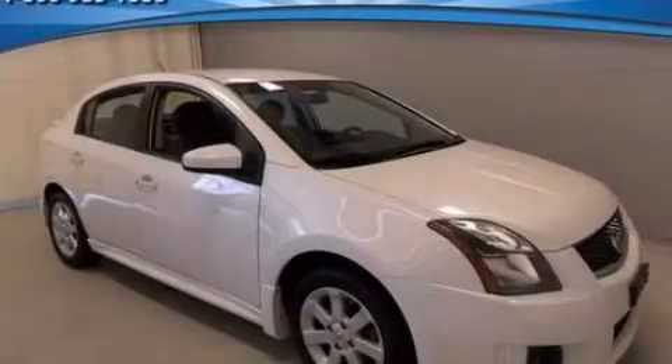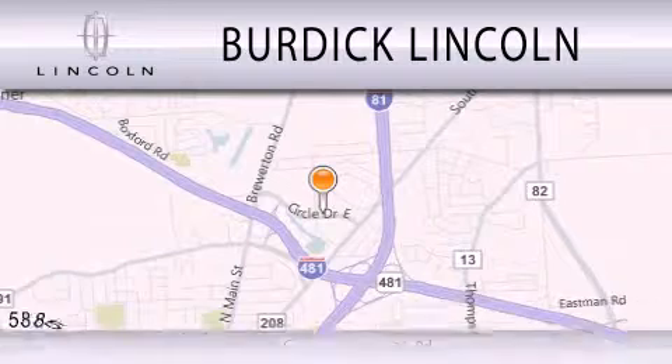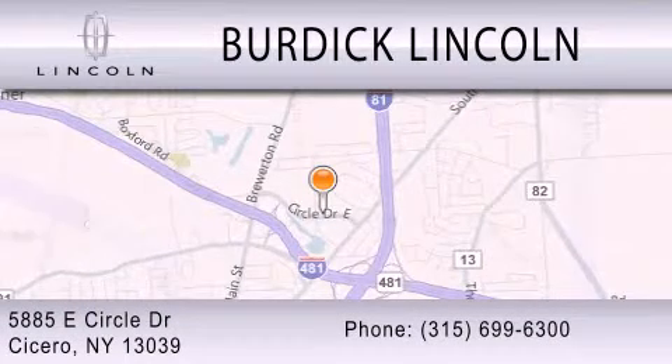Stop by today and test drive this vehicle for yourself. Burdick Lincoln is dedicated to doing everything possible to ensure that the experience you have selecting your next vehicle is as pleasant as possible. We're located at 5885 East Circle Drive in Cicero.